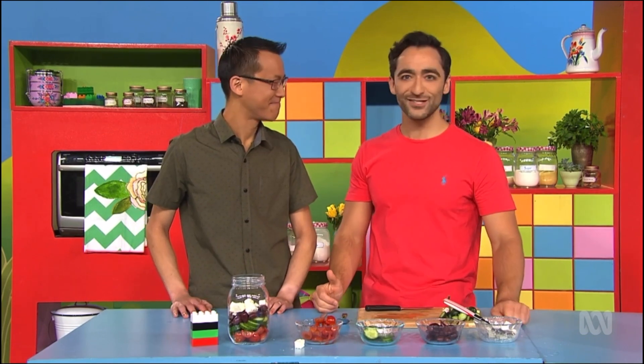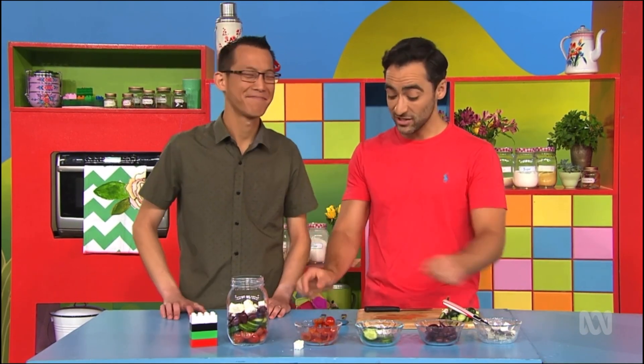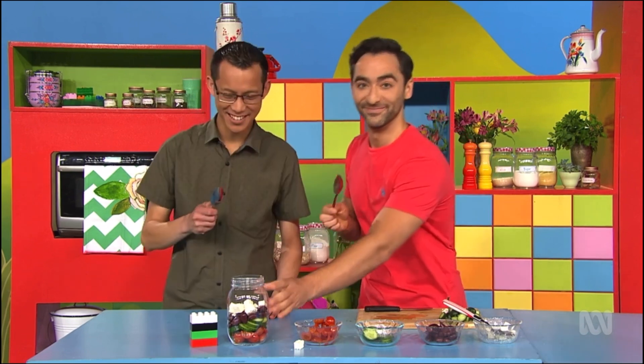Thank you for coming to play school today, Eddie. You're so welcome, Matt. Shall we have some salad? Please. Mmm. Thank you.